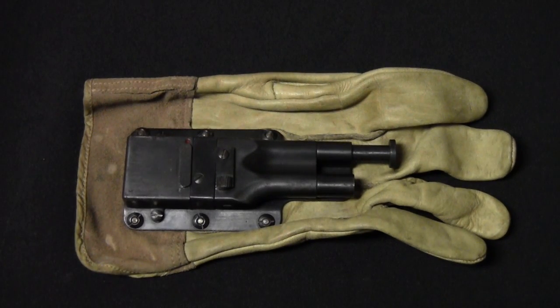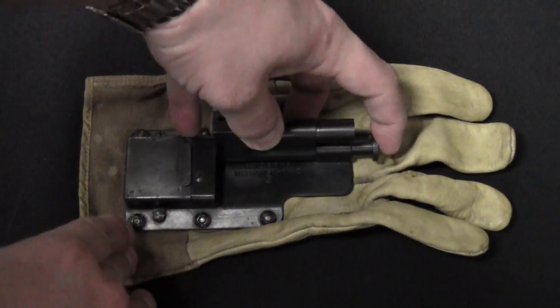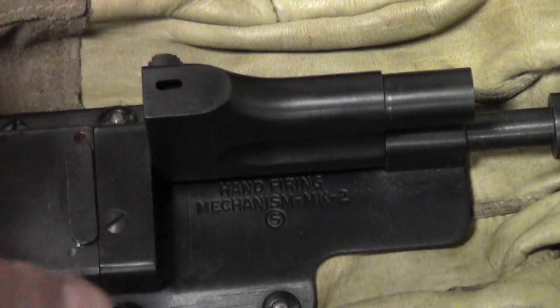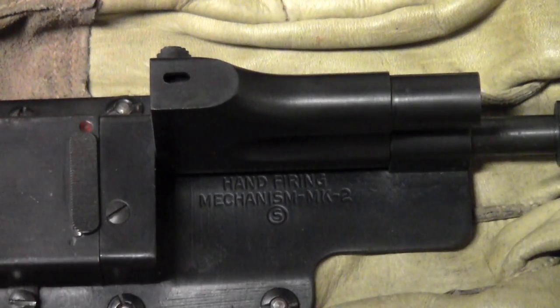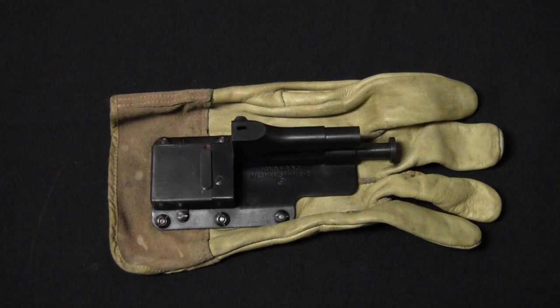In the movie, they do depict him cocking the mechanism. Now I don't know if that's a bit of Hollywood magic, and I don't have another Sedgley glove gun to compare it to, but on this particular one, every time you push the plunger, a firing pin comes out right there, and it returns every time you push the gun. So a little bit different, but ultimately it all works the same way: punch, bang, one dead opponent.